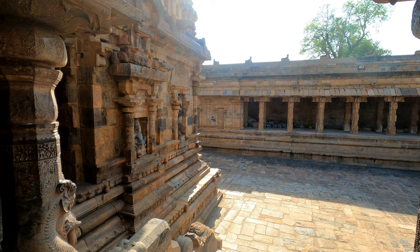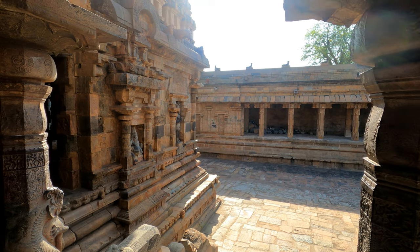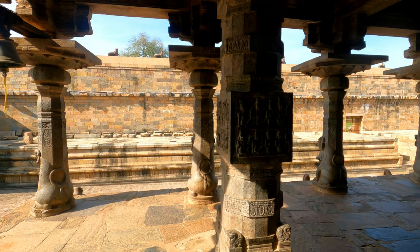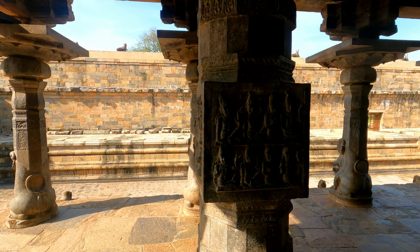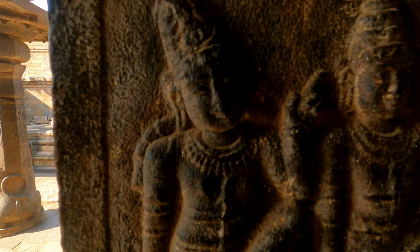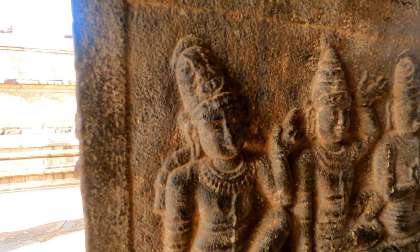The temple still holds a water tank, and pilgrims believe that taking a holy dip will cleanse them of their sins.